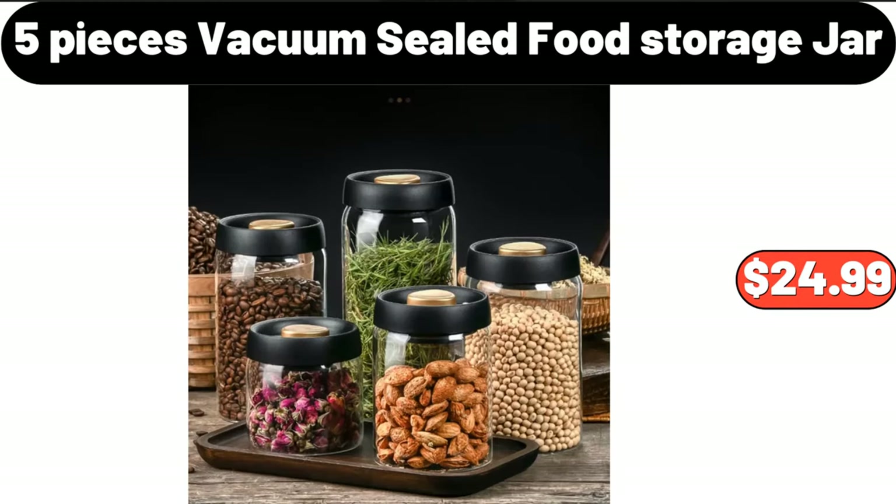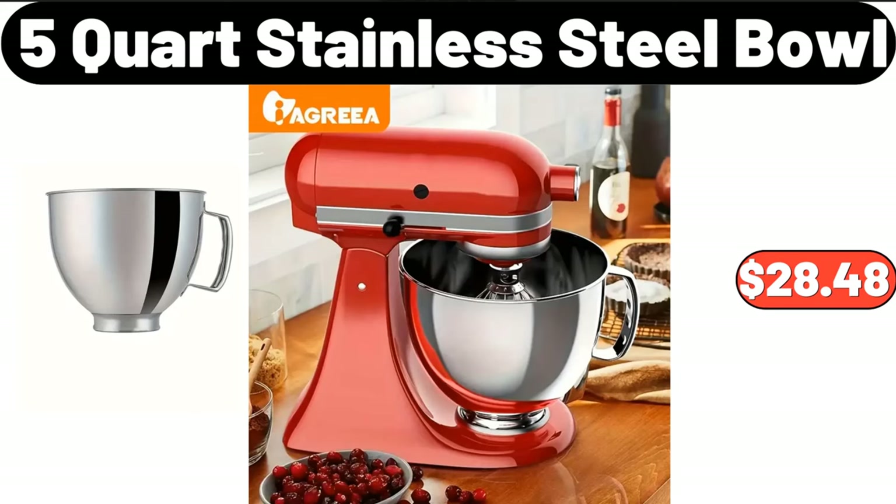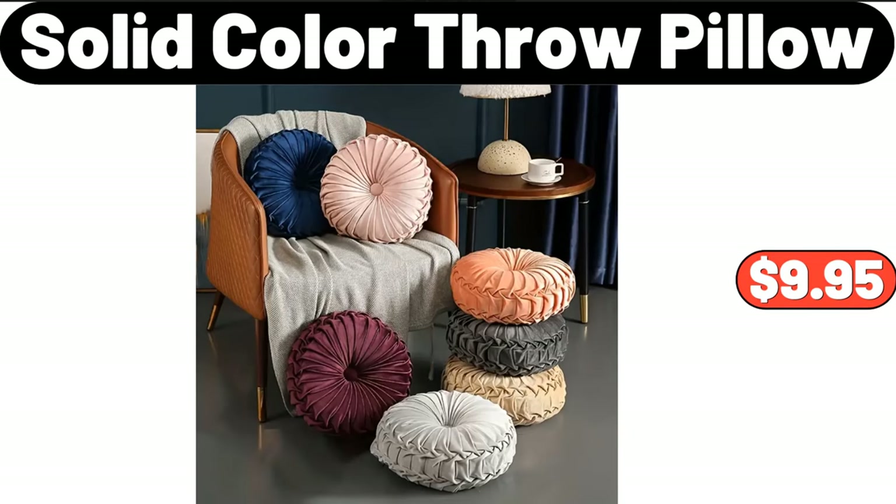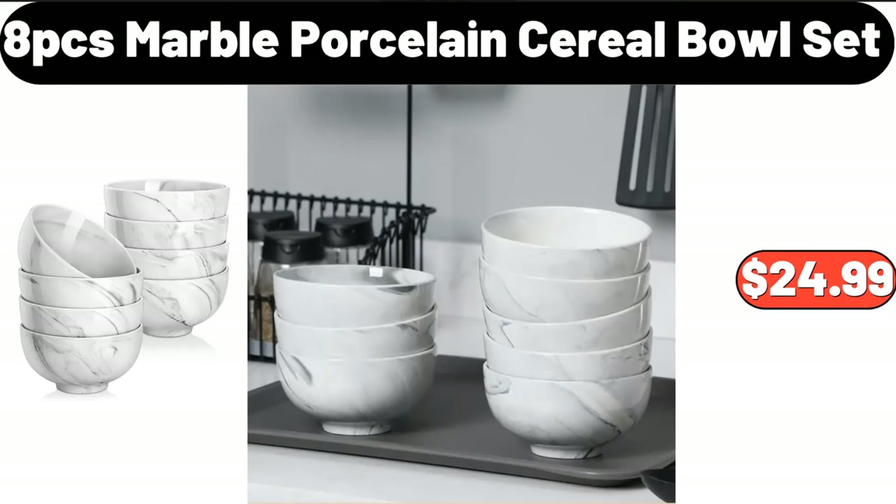Five-pieces vacuum sealed food storage jar, $24.99. Five-quart stainless steel bowl, $28.48. Adjustable shower head, $5.99. Solid color throw pillow, $9.95. 8PCS marble porcelain cereal bowl set, $24.99.